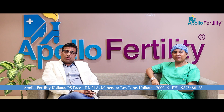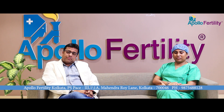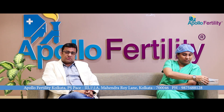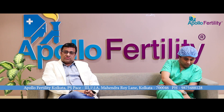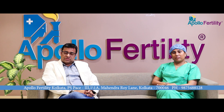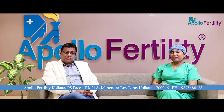Hello. IVF, or in vitro fertilization, is a combination of doctors and embryologists performing together. We stimulate follicles, then aspirate them and give the follicular fluid to the embryologist who will see it in the lab. For 9 to 11 days, injections are given to the woman. Once the follicles are ready, we take the woman to the OT following a trigger, and on the day of the ovum pickup, we aspirate the follicles and give it to the lab.